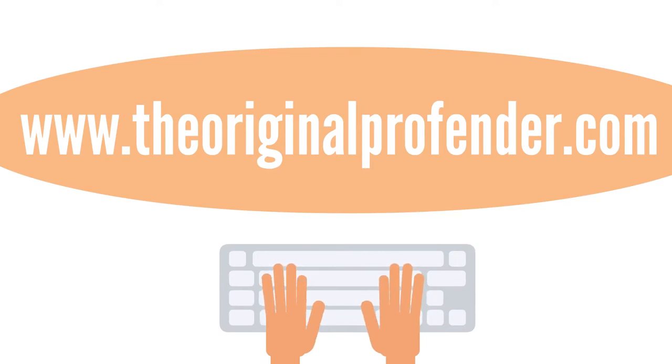True story. Check us out at www.theoriginalprofender.com. This chapter by Babel.com.